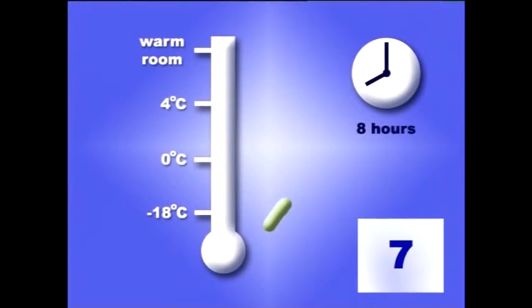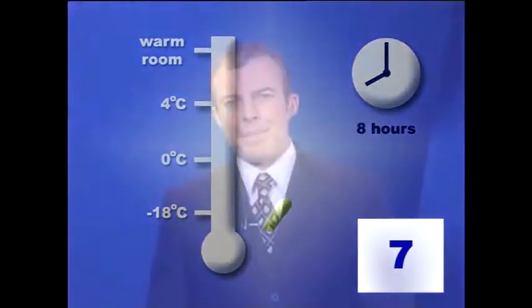If we take a single food poisoning bacterium and place it in different temperatures, this is what will happen after an 8-hour, or 480-minute, shift at work. In a freezer at minus 18 we will have a single dormant bacterium — it hasn't multiplied at all, but it hasn't died either. Freezing doesn't kill bacteria; it just preserves them, like your frozen scampi.